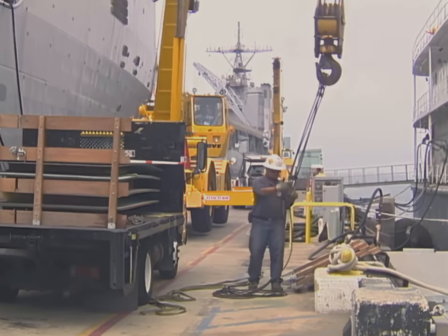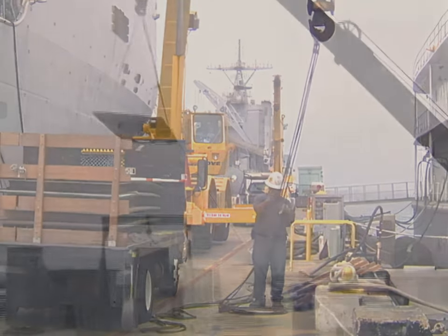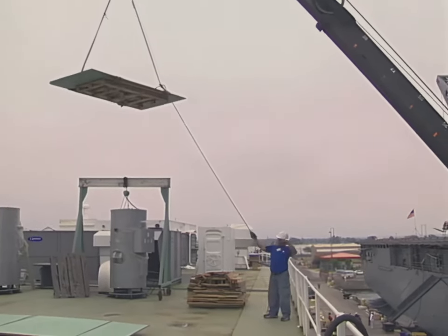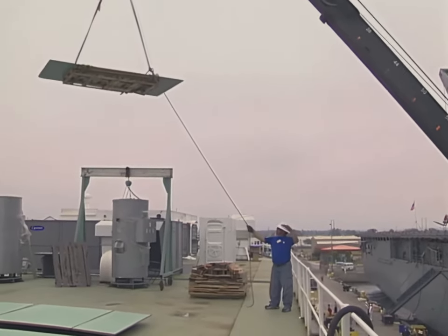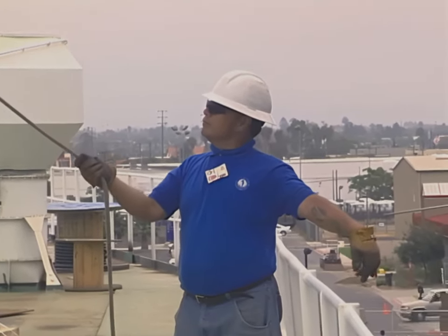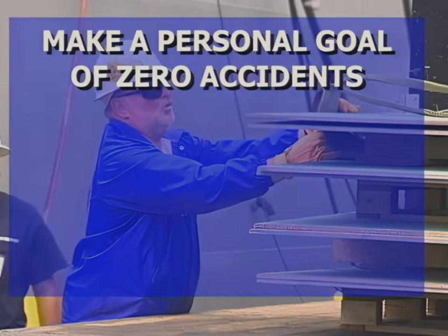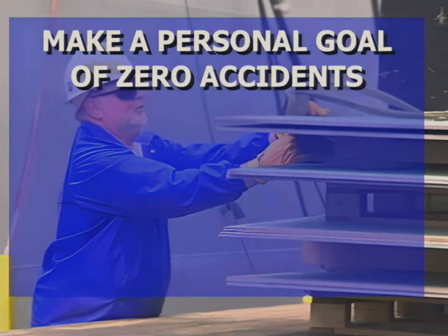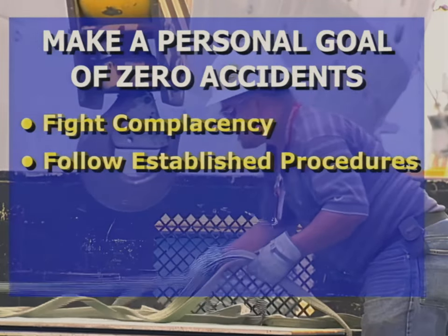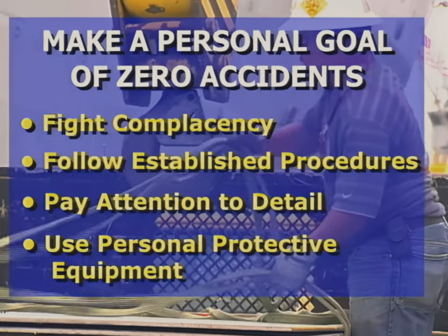Team members must inform the rigger in charge of any safety concerns during a lift. Team members must stay in a safe position at all times during crane operations. Avoid walking under loads or booms, or even beneath empty hooks, and stay out of potential pinch points. Each team member should adopt a personal goal of zero accidents by fighting complacency, following established procedures, paying attention to detail, and using personal protective equipment in crane working areas.